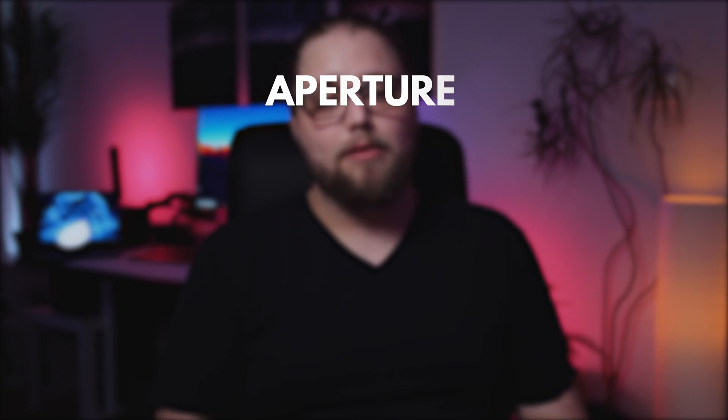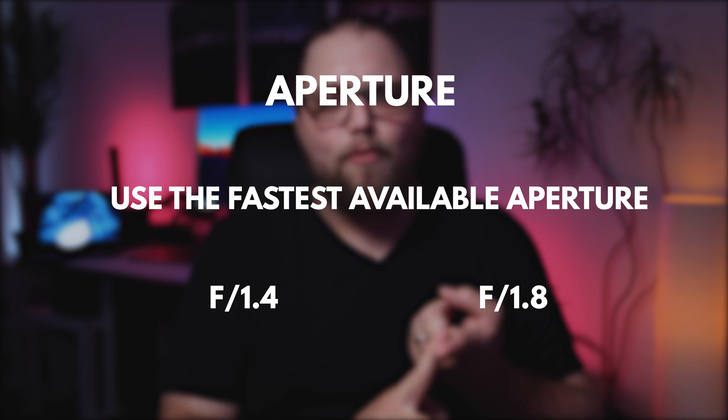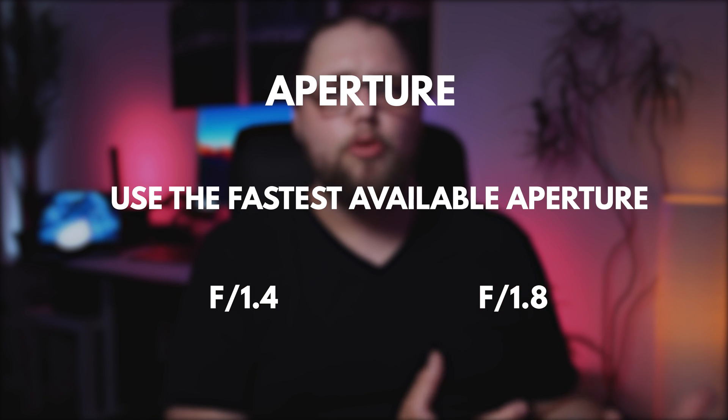That brings us nicely to settings. In terms of aperture, you're going to want to use the fastest aperture available to you. Generally that means using a wide angle prime lens — something with f1.8, or f1.4 is great as well. Whatever the fastest aperture available to you — the lower f-stop number — that's what you want to set it to, to let as much light in as possible.